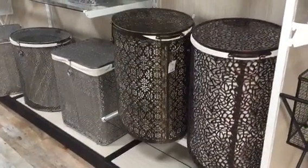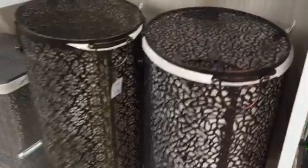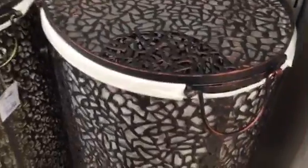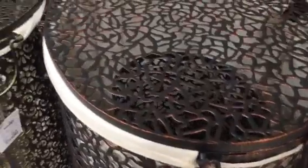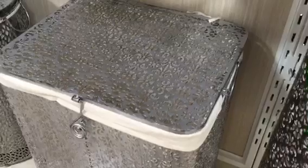So now I'm looking at some laundry hampers and these are gorgeous — different kinds of metallics. Oh my goodness, look at all of these patterns! How pretty would this be in the laundry room or in the bathroom?